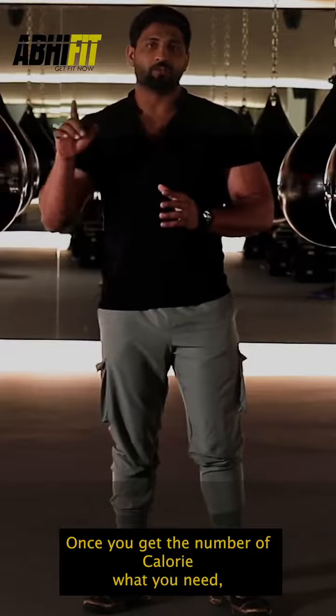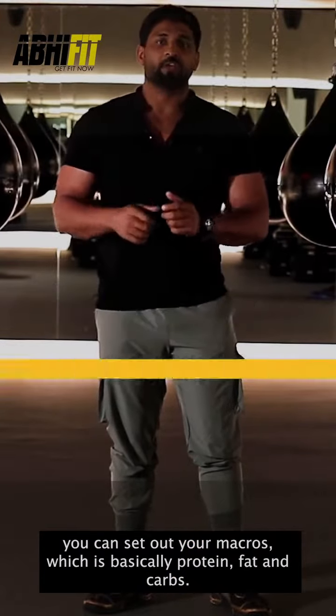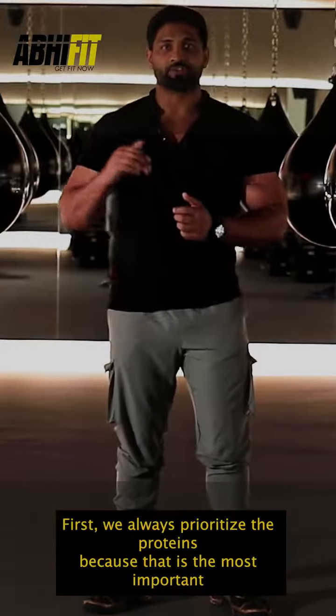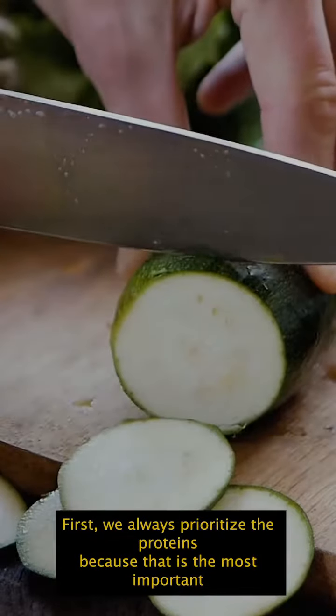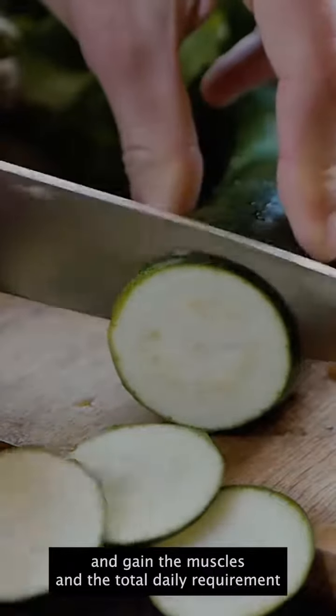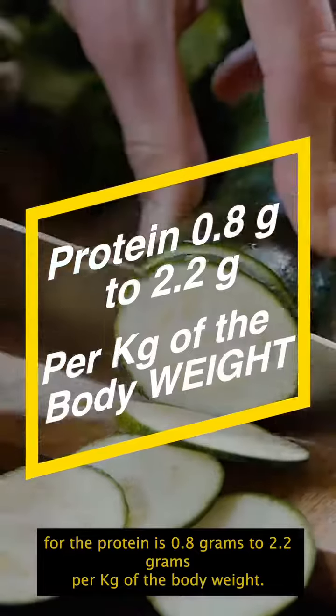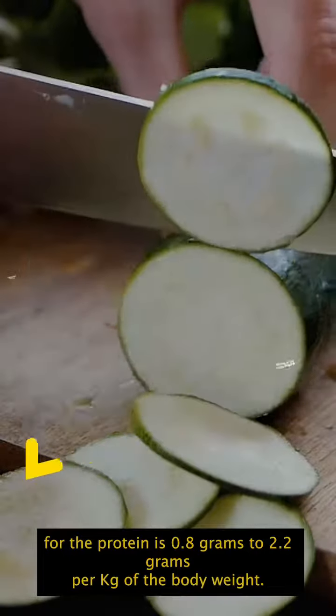Once you get the number of calories you need, you can set out your macros, which are basically protein, fats, and carbs. We always prioritize protein first because that's the most important macro — you basically need it to preserve and gain muscles. The total daily requirement for protein is 0.8 grams to 2.2 grams per kg of body weight.